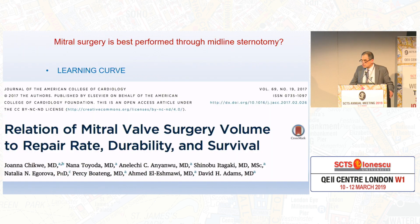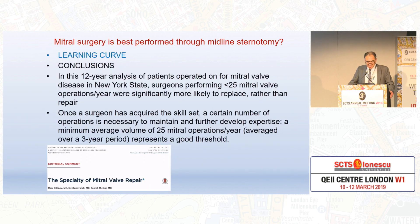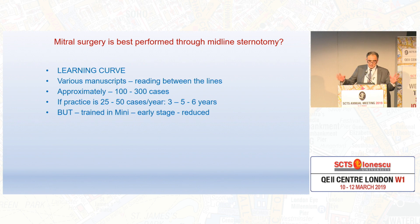What about the learning curve? We all have a learning curve and it is important to acknowledge it. A very interesting manuscript published — and Dr. Gillinov wrote a very nice editorial on the subspeciality of mitral valve — said that approximately 25 cases per year seems to be the number you need to achieve to maintain your proficiency at a high repair rate. And if you're doing 25 to 50 cases per year, you can take anywhere between three to five or six years. However, if you start your training in minimally invasive early, you may be able to reduce that, and then you need to keep on doing 25 cases.